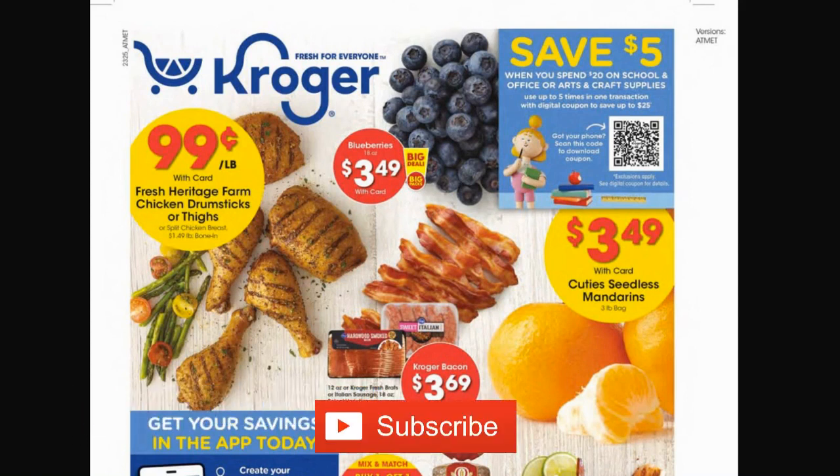Big shout out and thank you to krogercrazy.com for posting the early ad. It says in her preview that it is the Atlanta region. We are going to be getting two times the fuel points in this particular region, so if that's the case maybe my region will get four times the fuel points — we'll see.